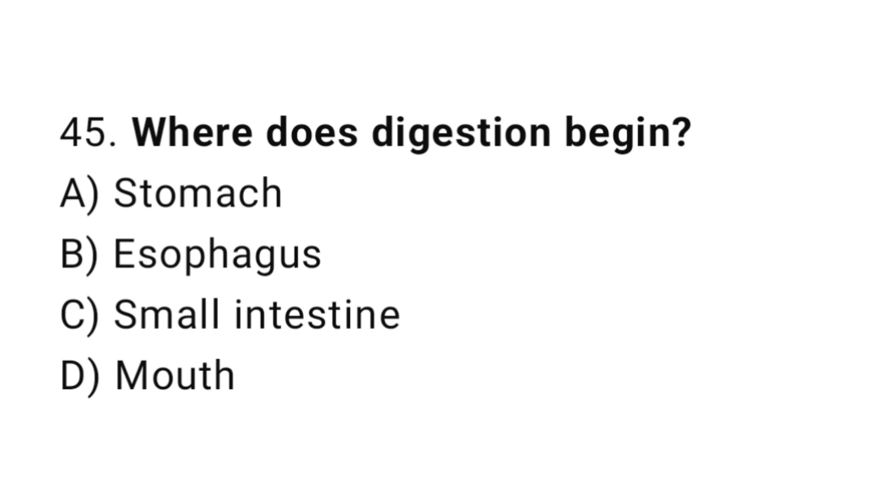Question number 45. Where does digestion begin? The correct answer is D. Mouth.